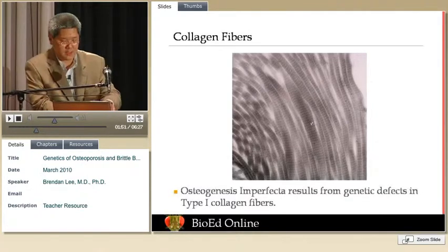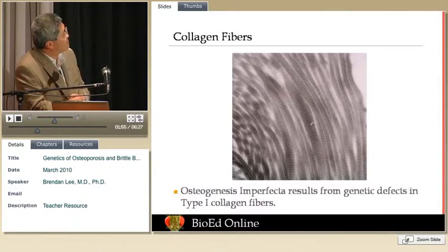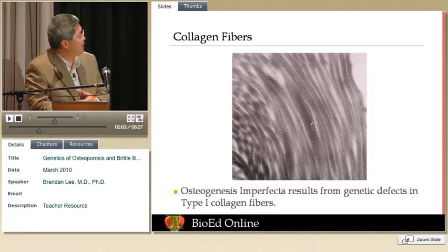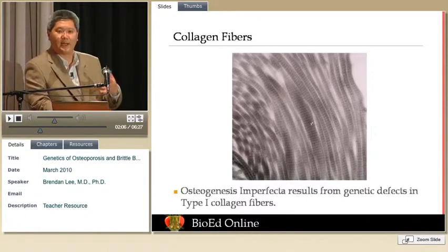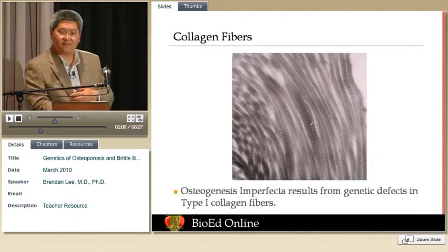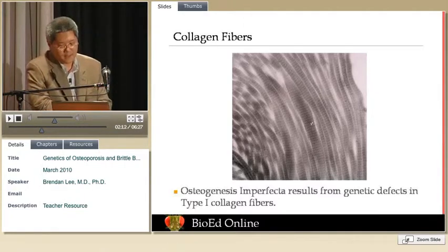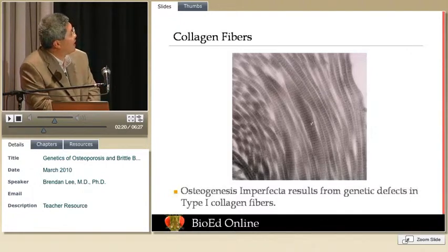The problem in osteogenesis imperfecta is collagen. This is, at 72,000 times magnification, a picture of what collagen looks like under a very powerful microscope, showing the banded fibers of collagen. This is what the osteoblasts — the bone-forming cells — put out, and what calcium and phosphorus is then deposited on to mineralize into bone. OI is caused by genetic changes in collagen, specifically in type 1 collagen.